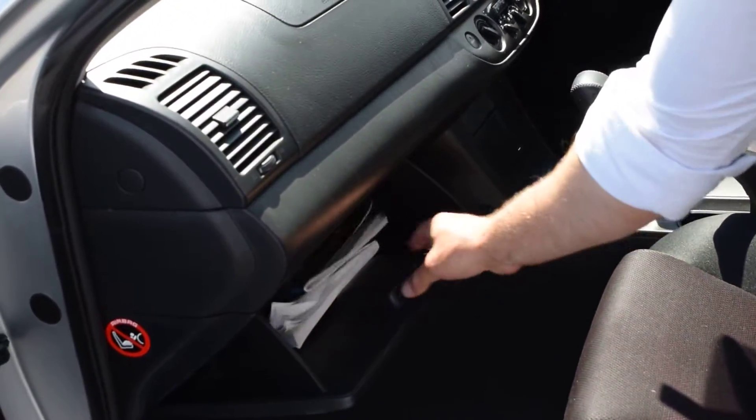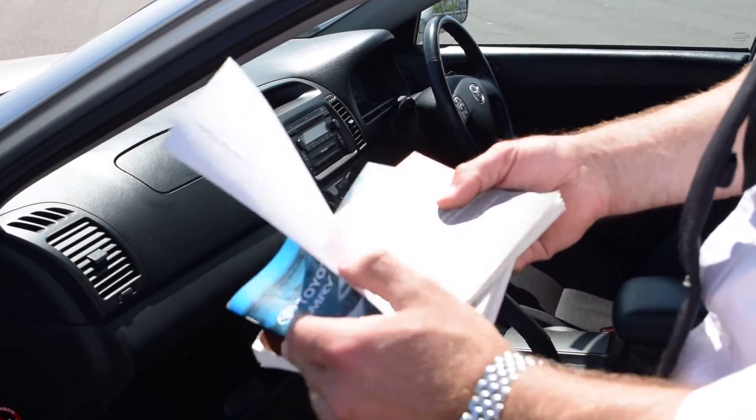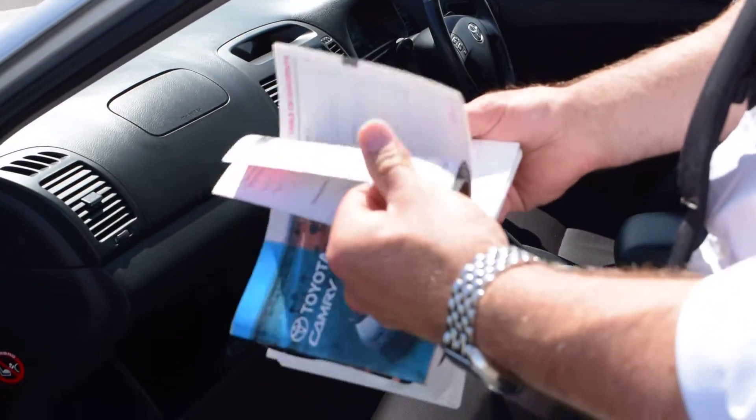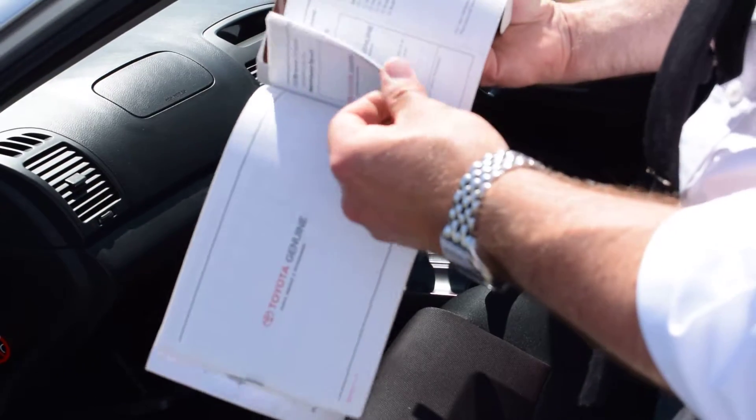Most importantly, this car will have full books — the owner's manual as well as the warranty and servicing book. That'll give you a full rundown on the service history of the vehicle, and as you can see, all services have been done.